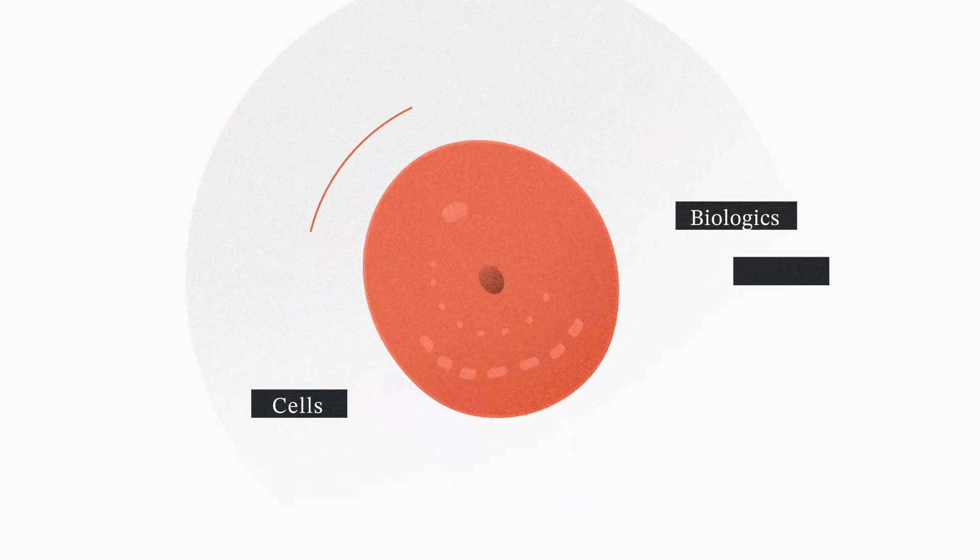I'm excited about AI as a tool for taking on the hardest problems in biotech. I'm an optimist, but I'm also a biologist. In other words, I know the hardest problems in biotech are hard for a reason. Today, we're drawing a map of biological complexity and thinking about where AI might get lost.